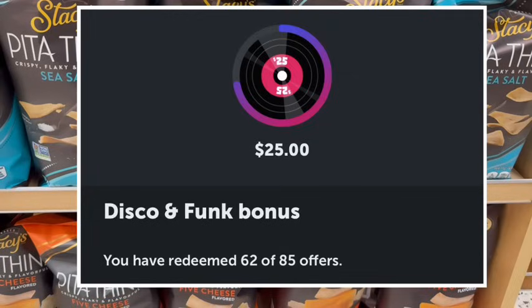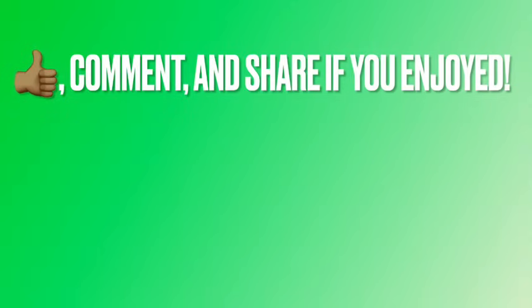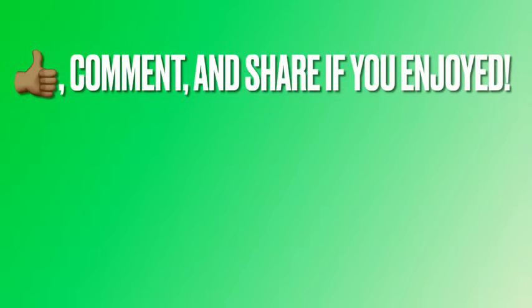I'm getting so close on my Ibotta May bonus — I know this trip will get me some extra rebates and I'm hoping to finish it up, maybe hitting a couple of different stores. Let me know in the comments if you've already gotten yours for May. If you enjoyed these deals today, give this video a thumbs up, comment your favorite deals, and share with somebody who needs to be saving at Publix because these prices are out of control. Thank you so much for watching and I hope you have a fantastic rest of your day.